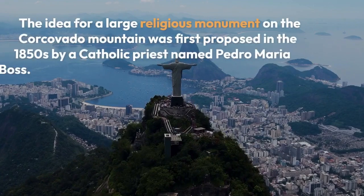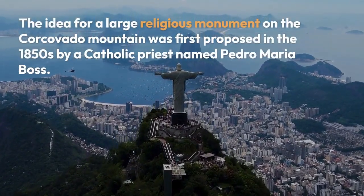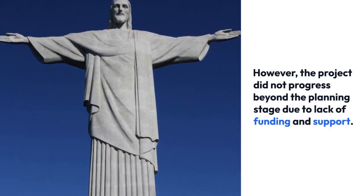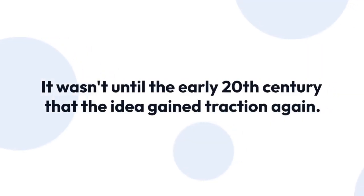The idea for a large religious monument on the Corcovado Mountain was first proposed in the 1850s by a Catholic priest named Pedro Maria Boss. However, the project did not progress beyond the planning stage due to lack of funding and support.